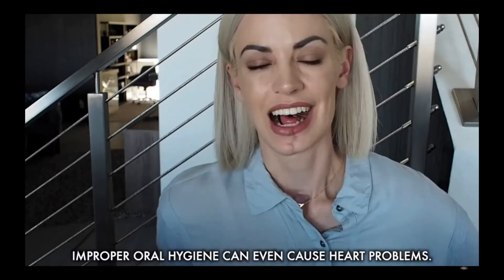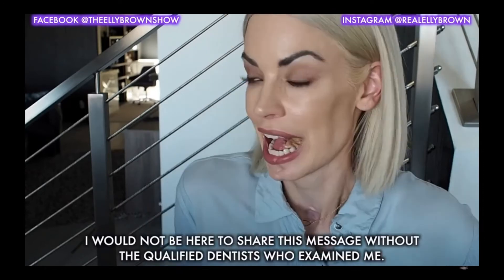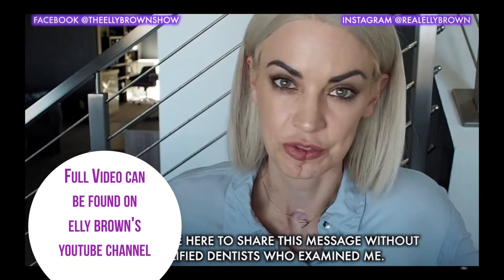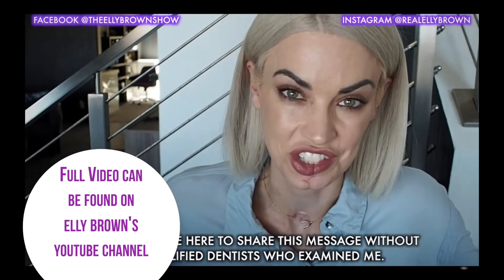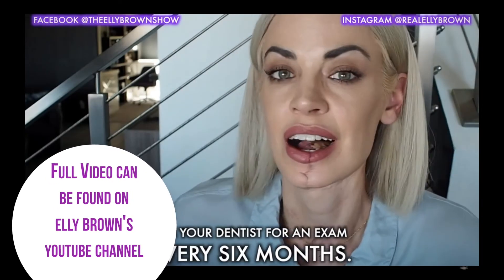It can happen to you — it happened to me. If I hadn't had qualified dental professionals looking in my mouth all the time, I don't even want to think about where I would be right now. I wouldn't be here. I wouldn't be making this video. So many lives would be saved if people would just see their dentist every six months. I wouldn't wish this on anyone.